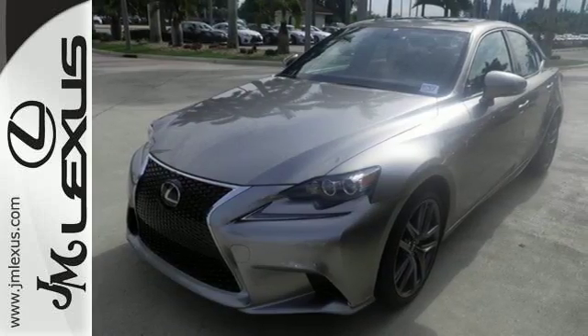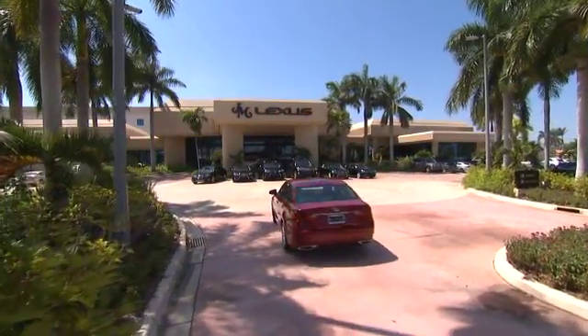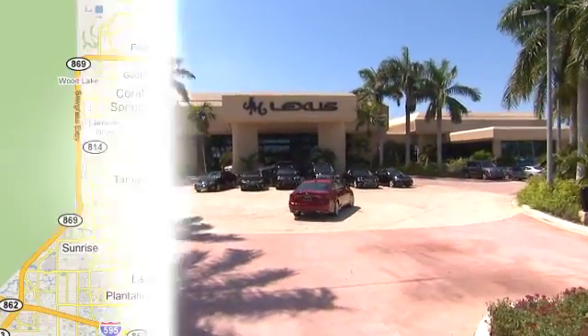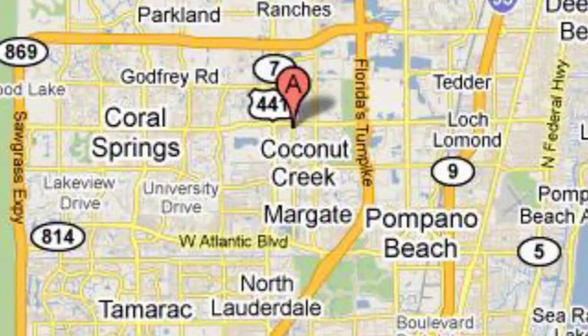Come in for a test drive. J.M. Lexus, the world's number one Lexus dealer since 1992. We're conveniently located just east of 441 on Sample Road in Margate, Florida, just west of the Turnpike.